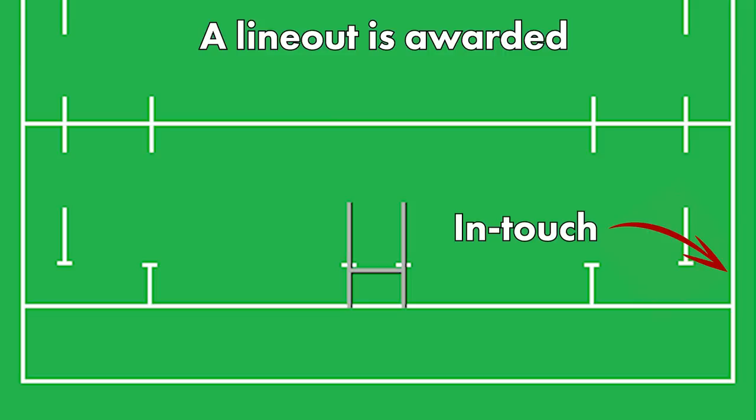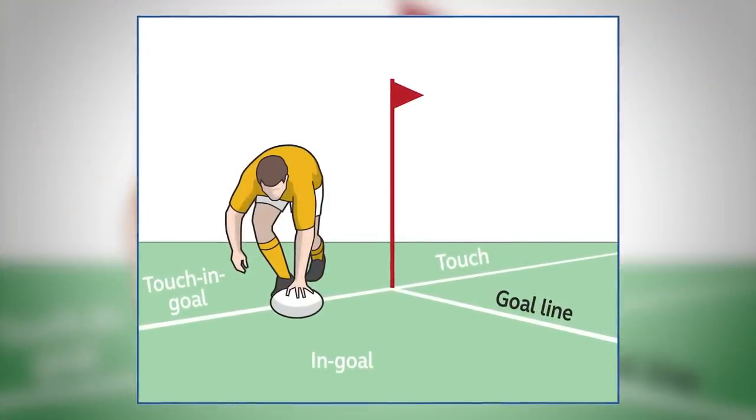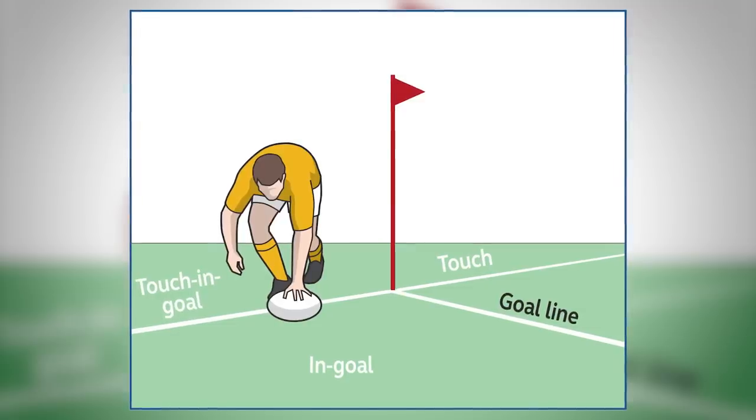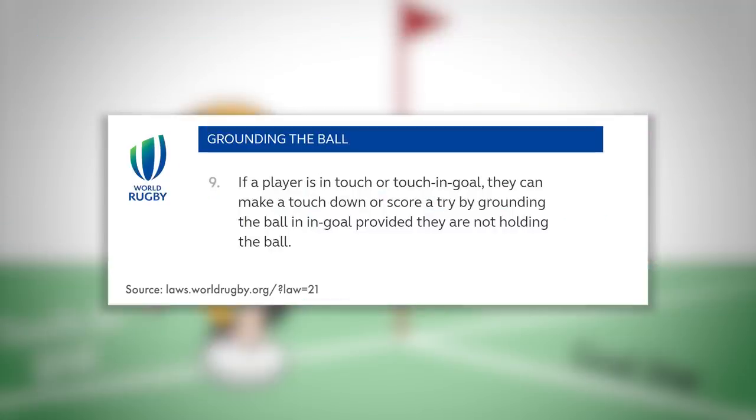But what you may not know is that as long as the attacking player is not holding onto the ball, they are legally allowed to score a try even if they step outside of the field of play. The law states: if a player is in touch or touch in-goal, they can make a touchdown or score a try by grounding the ball in the in-goal area, provided that they are not holding onto the ball. So if a player falls or dives on a loose ball in the in-goal area, they are able to score a try whilst they're in touch.